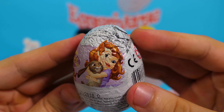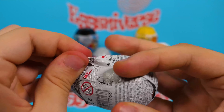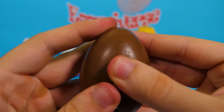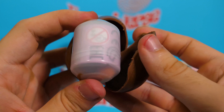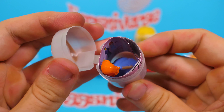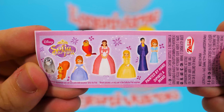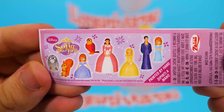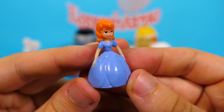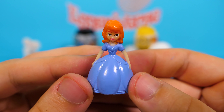This one is from Sofia the First! Let's see what we have inside. Of course, this is Sofia the First — wow, she's so cute! She has a blue dress.